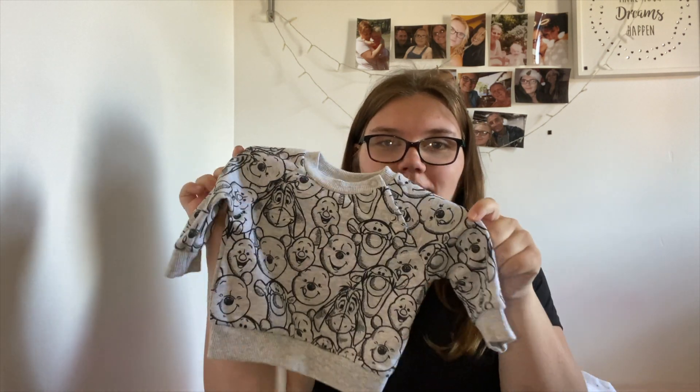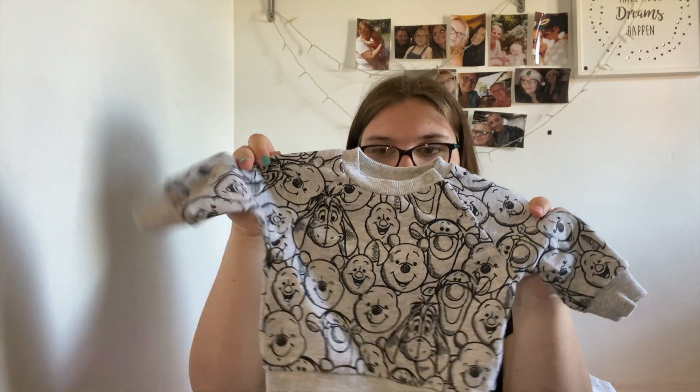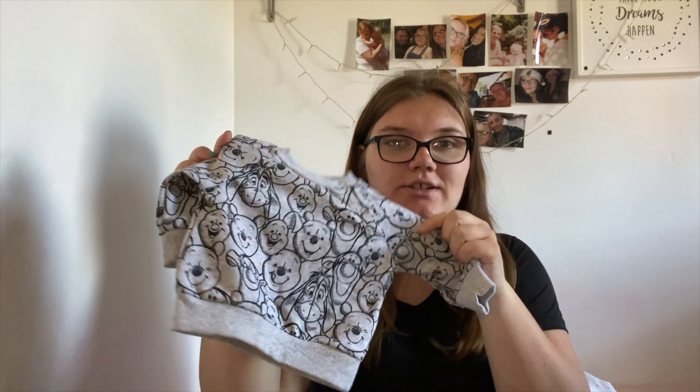The next thing I got in newborn was this adorable Winnie the Pooh tracksuit, I guess you could call it. It came with a jumper that has Eeyore, Winnie the Pooh, Tigger, Piglet, and all the characters on it, and the matching pants — I just couldn't resist, it was too cute.